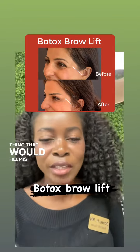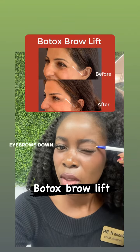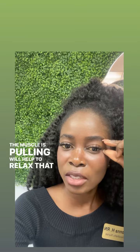Another thing that would help is some Botox around your brow for an eyebrow lift. As I wink, you can see that the muscle here is pulling my eyebrows down. So a few drops of Botox around here, as well as wherever the muscle is pulling, will help to relax that and pop that up.